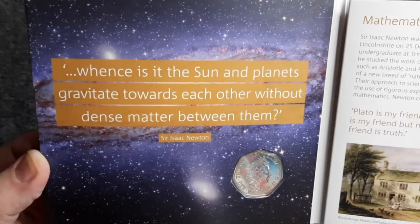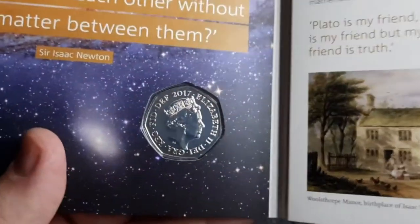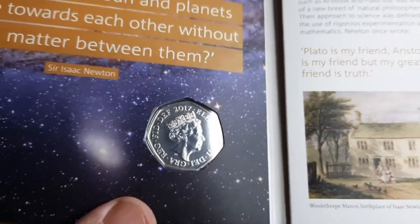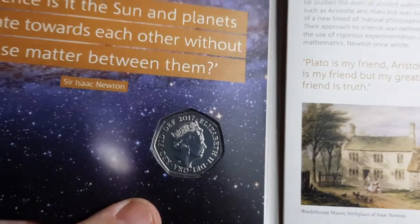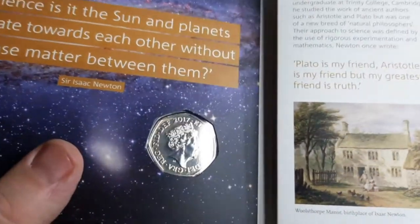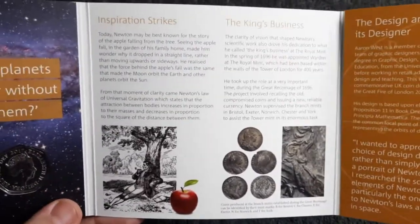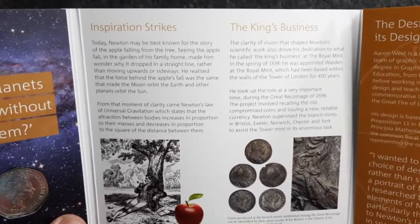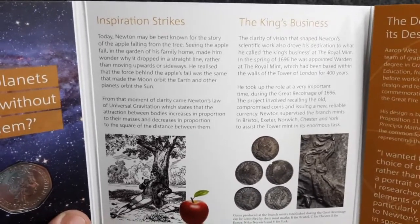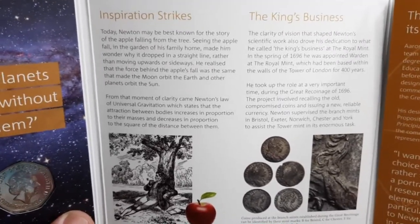The inscription reads: 'Whence is it the sun and planets gravitate towards each other without dense matter between them?' — Sir Isaac Newton. Let's have a look at the obverse of the coin. I was actually struggling to show the proper sheen on the coin because of the black background — it's playing havoc with my zoom. Let's have a look at some further information. Please feel free to pause this video anytime if you want to take a further read. So under 'What Inspiration Strikes': today Newton may be best known for the story of the apple falling from the tree. Seeing the apple fall in the garden of his family home made him wonder why it dropped in a straight line rather than moving upwards or sideways.